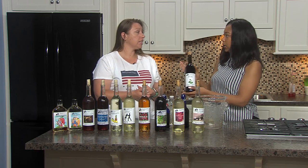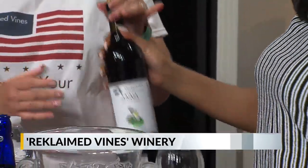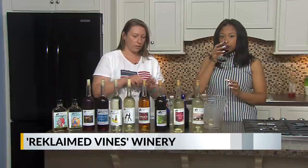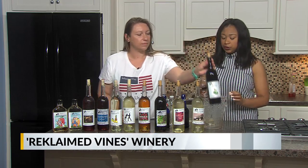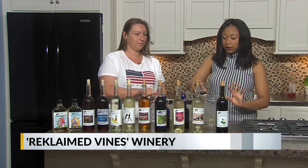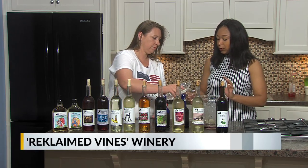I'm going to start off with the one you recommended to me earlier. What kind of wine is this? This is a dry red called Anna. It's a Petite Syrah grape. What does this one go well with? A steak or a burger. If you like dry wine, this one is really good.